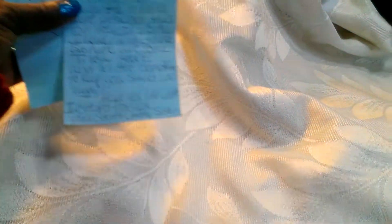In this package, she put a little note for me saying that it's package number two. She wanted to try to get it to me before Valentine's Day, and I got it, girl — thank you! And she said she put something in there to keep me sweet, so it's got to be chocolate.